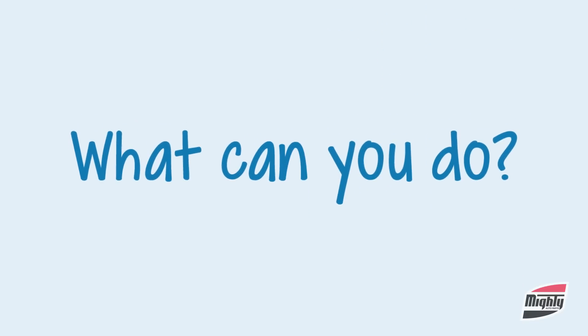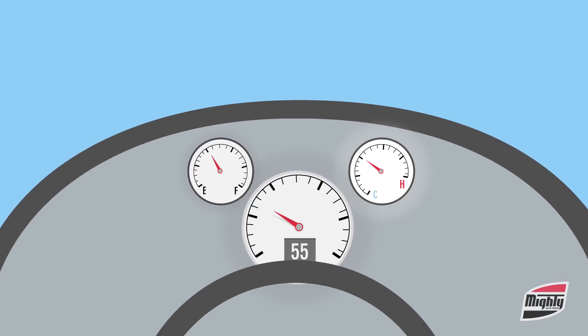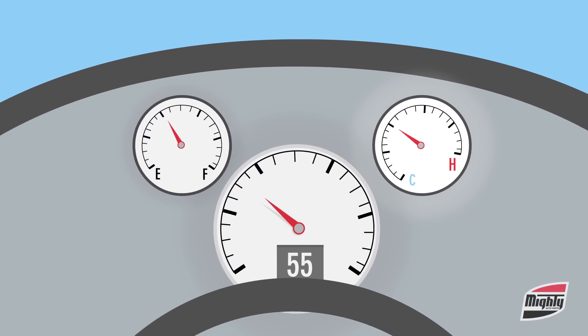What can you do? Well, first of all, be alert. Keep an eye on changes in your vehicle's temperature. Fluctuations while driving are an indication that you may need service.